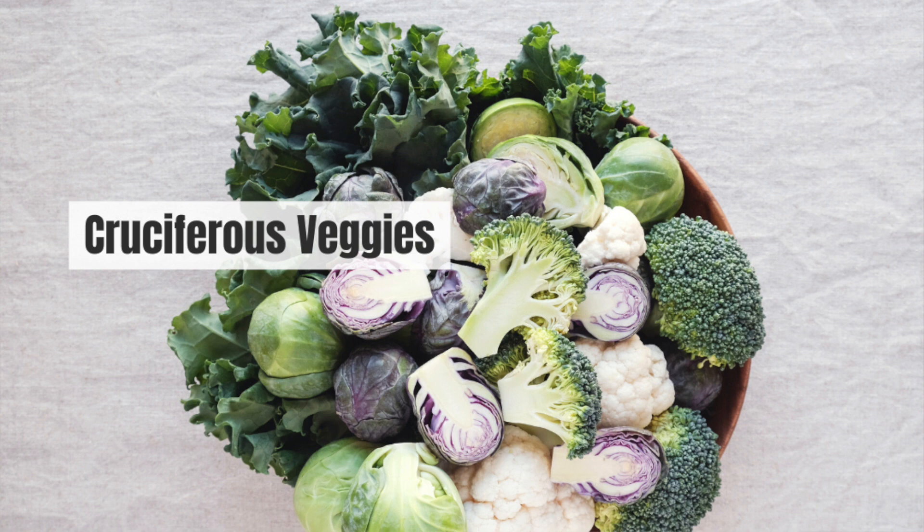Cruciferous vegetables are a family of vegetables that include broccoli, cauliflower, brussels sprouts, cabbage, bok choy, arugula, kale, collard greens, and mustard greens. These are some of the top superfoods in the world, and here's why.